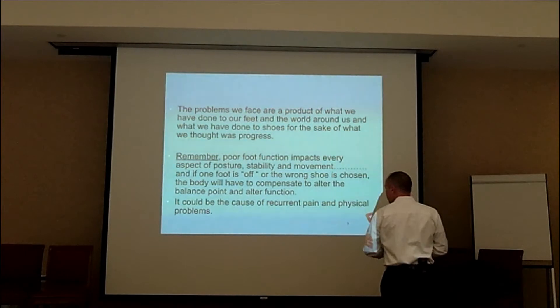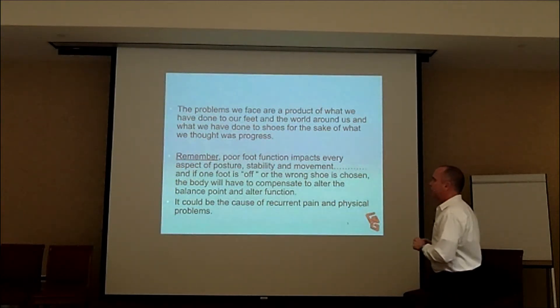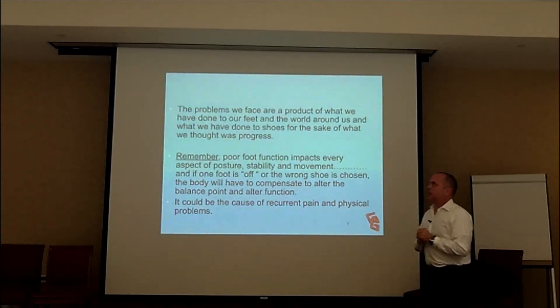I just want to tell you a little story. We wrote this article about four years ago, Chris and I, and Dr. Wearlop out in Chicago, or Dillon, Colorado. He's my partner in the gait guys.